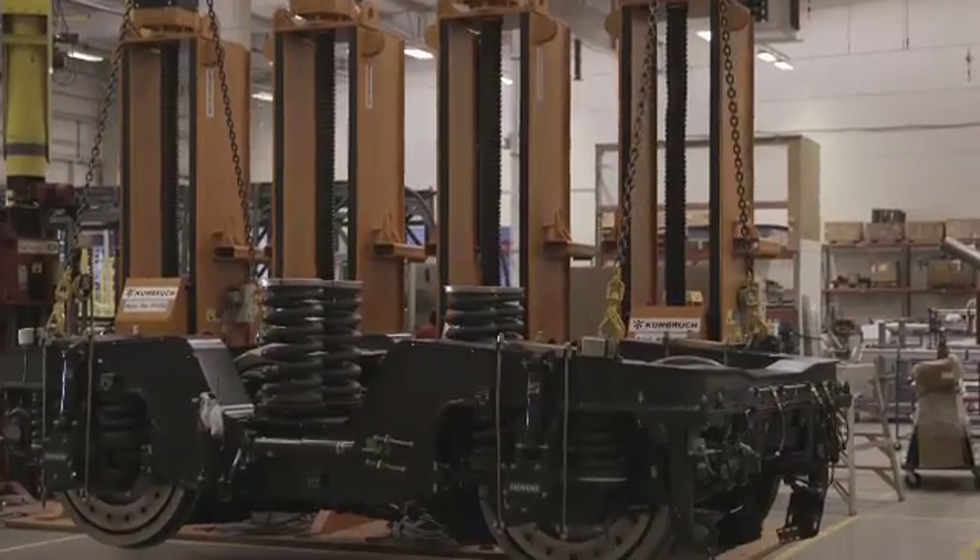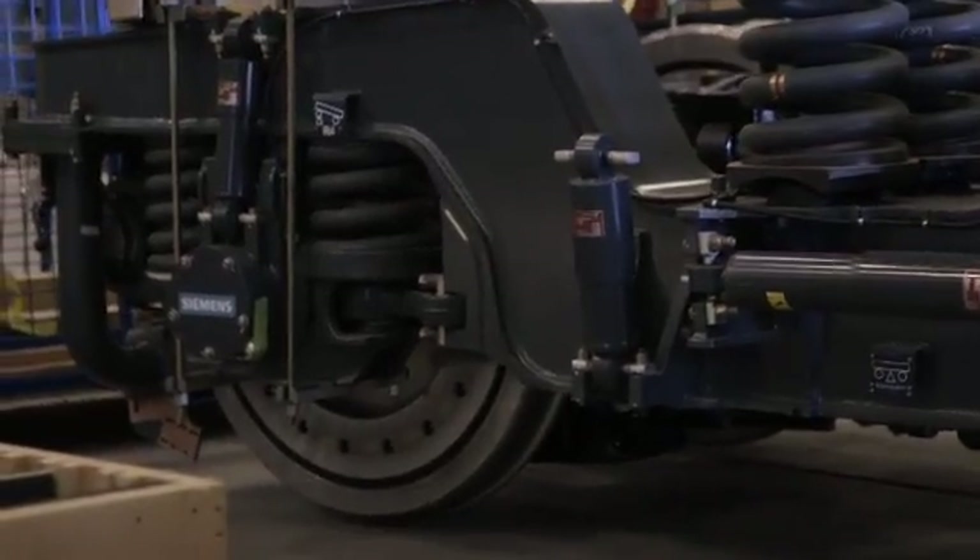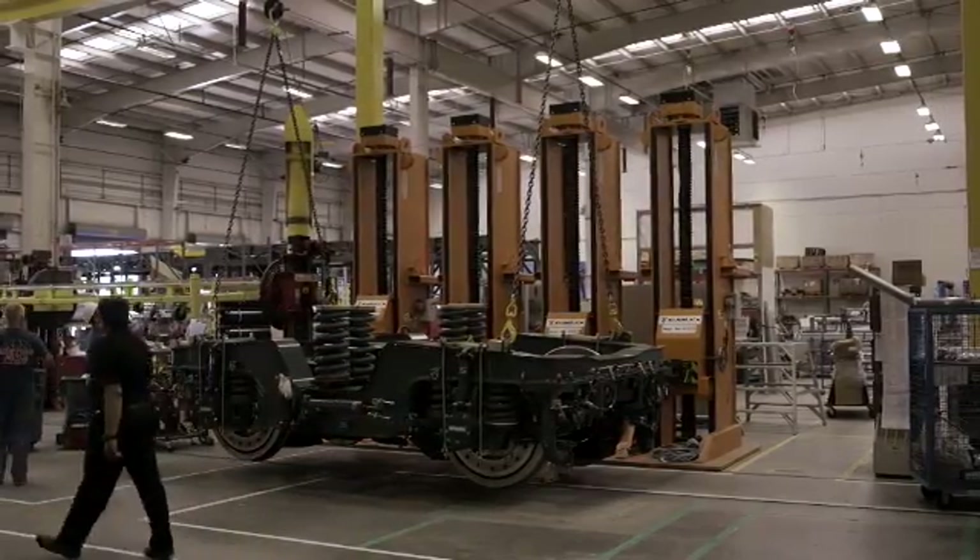We build and design to U.S. standards, and some of the U.S. standards are the most stringent standards in the world when it comes to rolling stock — both in terms of safety, sustainability, and reliability.